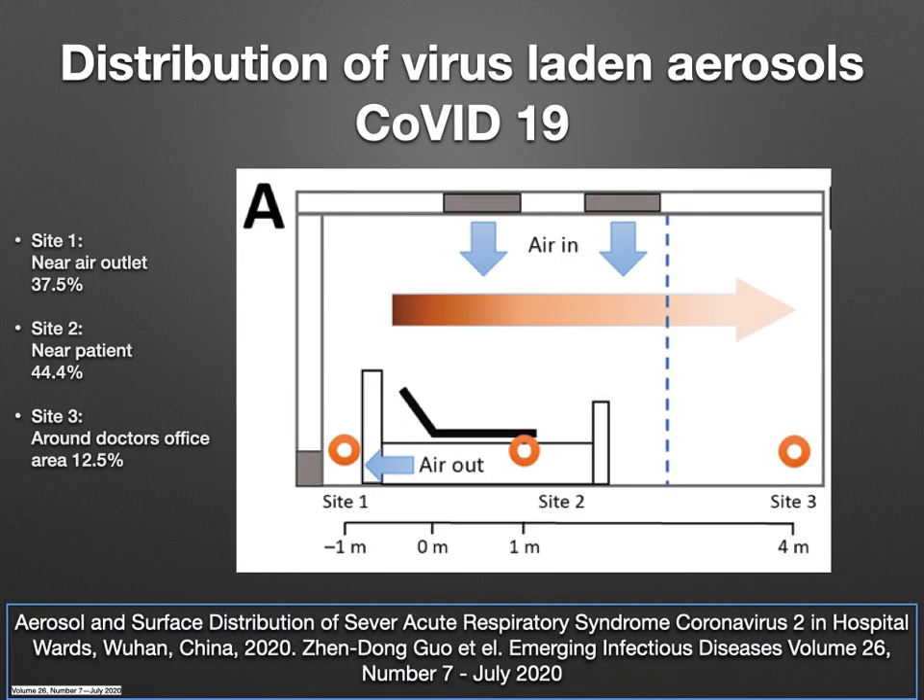The distribution of virus-laden aerosols in COVID-19 was studied by scientists in China — the publication is due in July 2020. They divided the patient area into three sites: site 1 near air outlets, site 2 near the patient, and site 3 around the doctor's office, away from the patient. They found aerosol concentration of 37.5% at site 1, 44.4% near the patient at site 2, and 12.5% at site 3. This means aerosols can significantly increase indoor pollution.